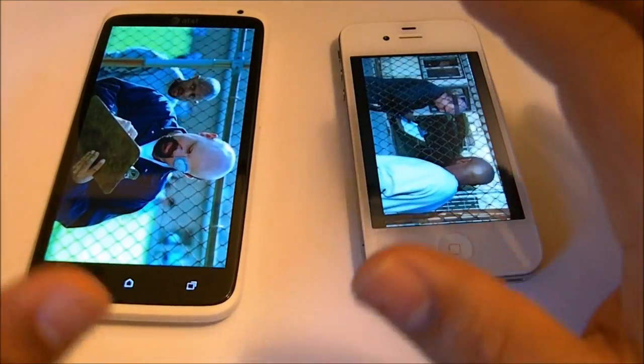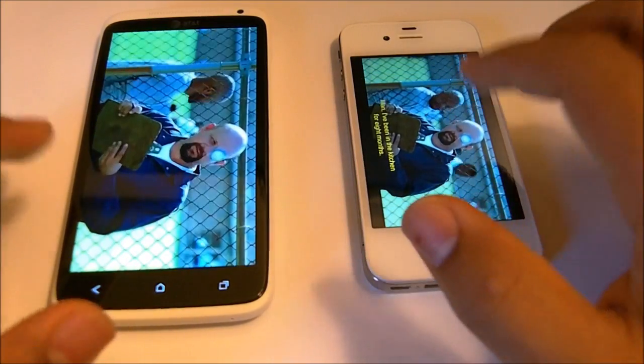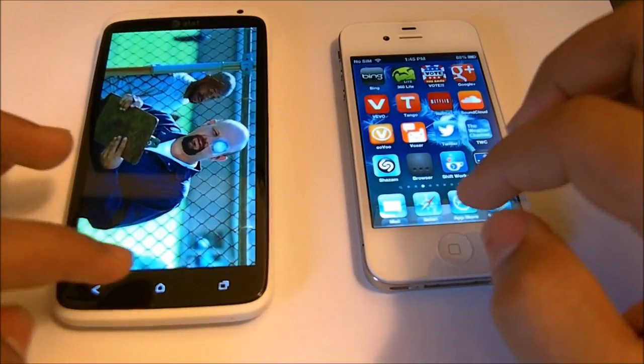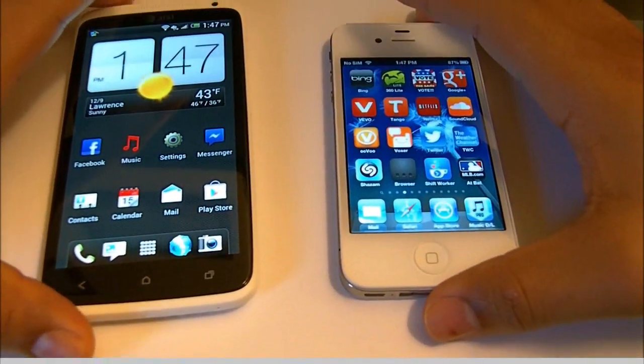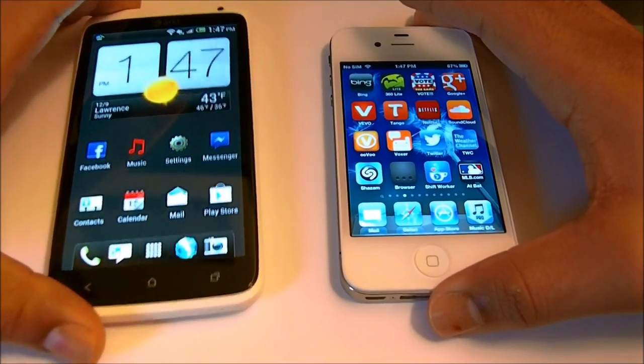You can customize it however you want — there are a lot of tweaks. But here on Apple they don't give you a lot of options. Does that mean the iPhone 4S is better than the HTC One X, or the HTC One X is better than the iPhone 4S? No — they're both great devices. There are a lot of things I hate about Android phones that I love on the iPhone 4S.